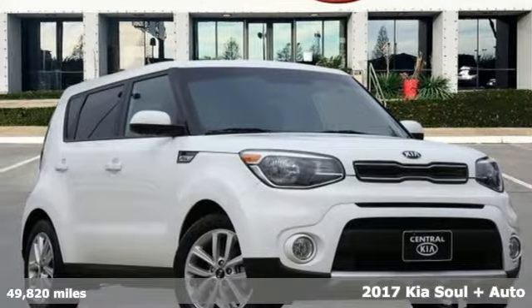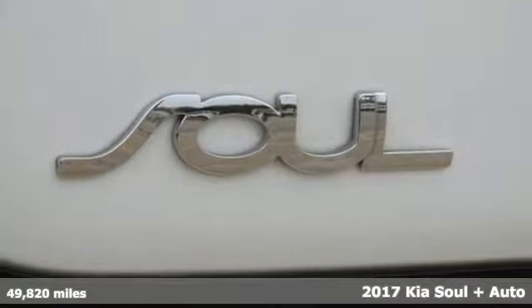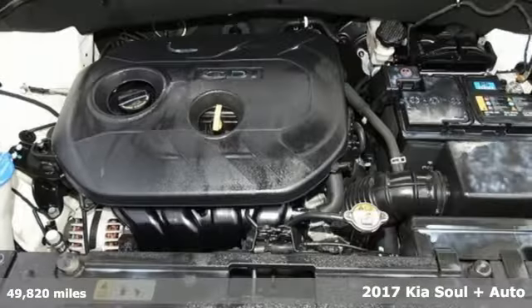Here's a certified 2017 Kia Soul. If you're going to stand out, you better perform, and that's exactly why the Soul stands out.